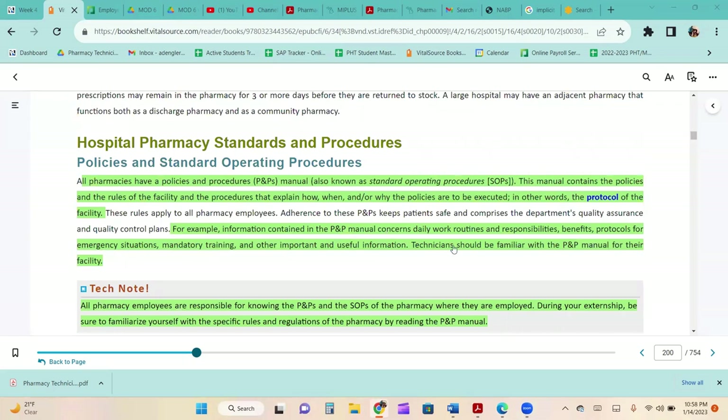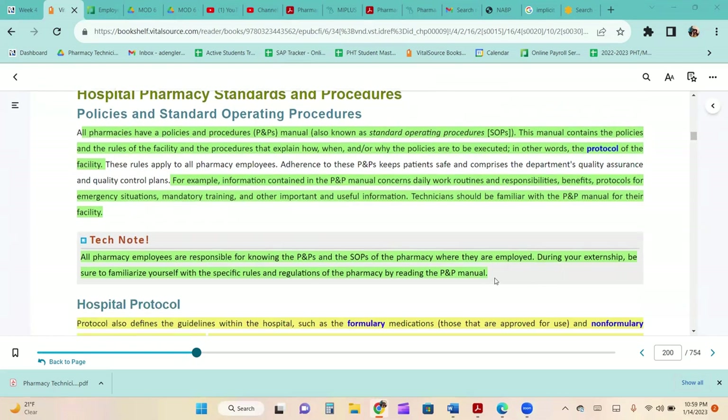All pharmacies have a policies and procedures manual, also known as standard operating procedures. This manual contains the policies and rules of the facility and the procedures that explain how, when, and why the policies are to be executed — in other words, the protocol of the facility. Information in the P&P manual covers daily work routines and responsibilities, benefits, protocols for emergency situations, mandatory training, and other important information. Technicians should be familiar with the P&P manual for their facility.